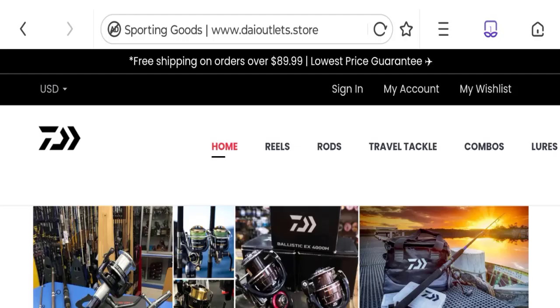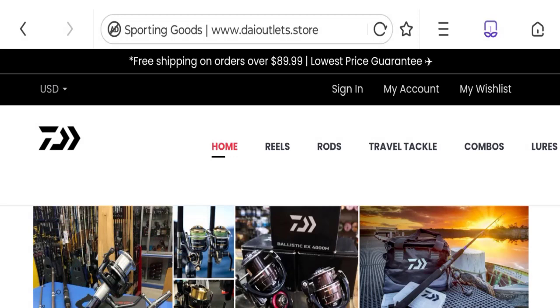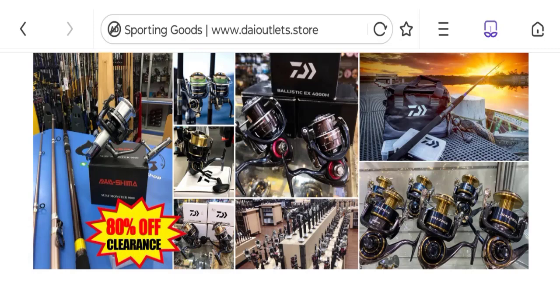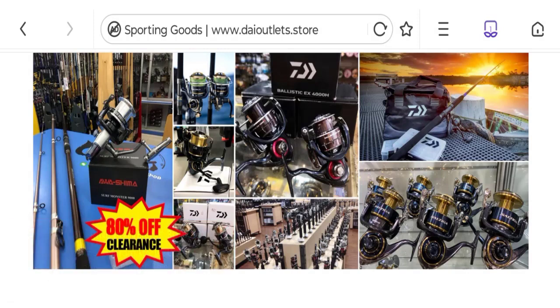Hi everyone, welcome to the new video on this channel. Today I'm going to discuss Daiva Outlet online reviews. In this video you will get to know all the legitimacy checkpoints of this website. People from the United States are searching for the site details. This is not our website. If you have experienced any fraud over this website, watch this video till the end — we will share the way to get your money back.